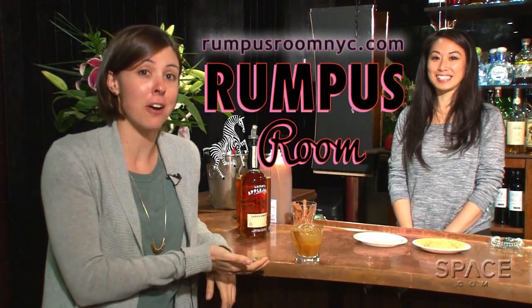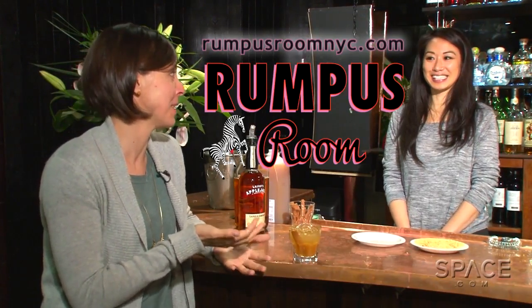where we are drinking harvest moons mixed by the wonderful Athena Hom. I'm Calla Cofield for Space.com.